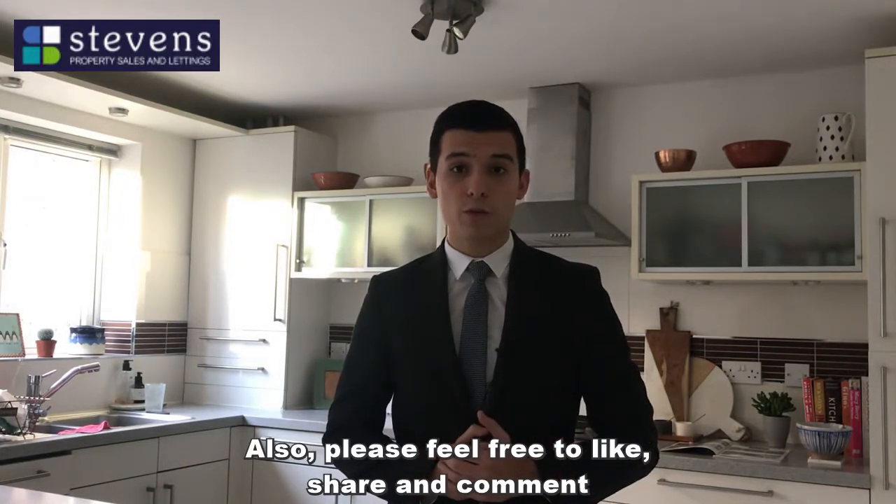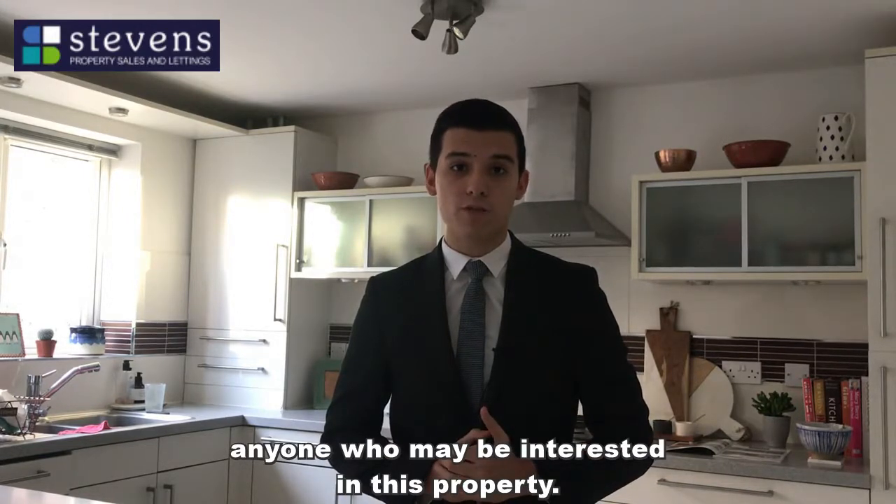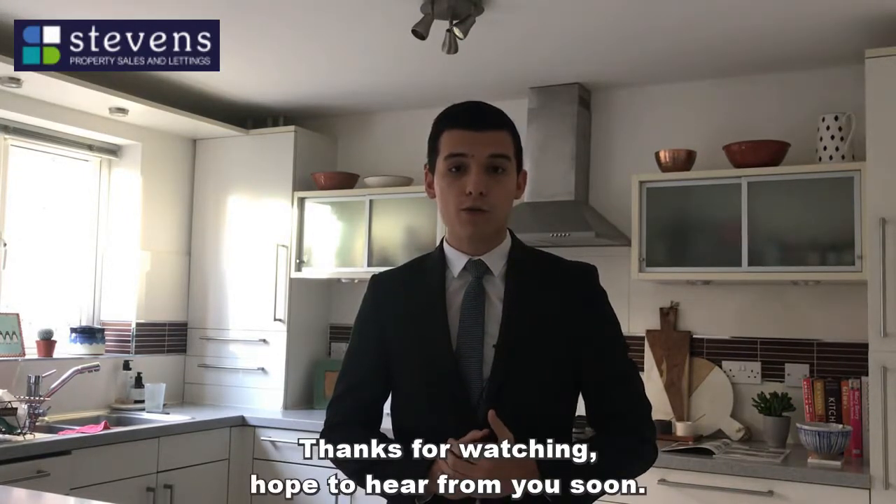Also, please feel free to like, share, and comment for anyone that may be interested in this property. Thanks for watching — hope to hear from you soon.